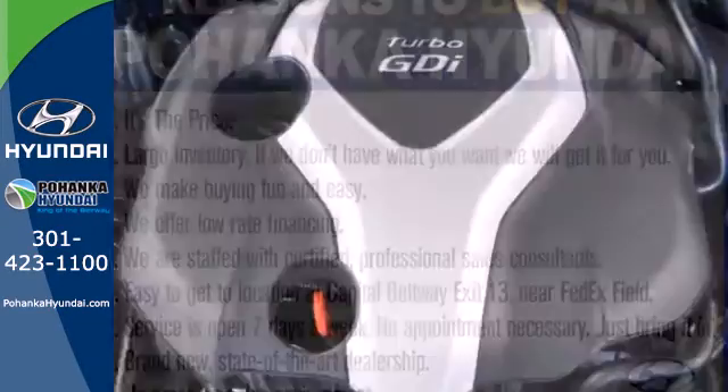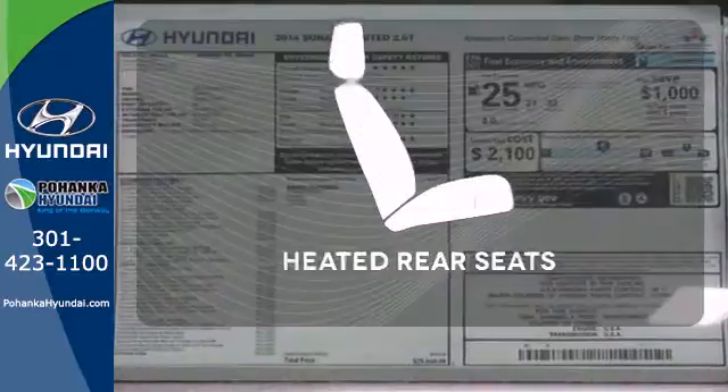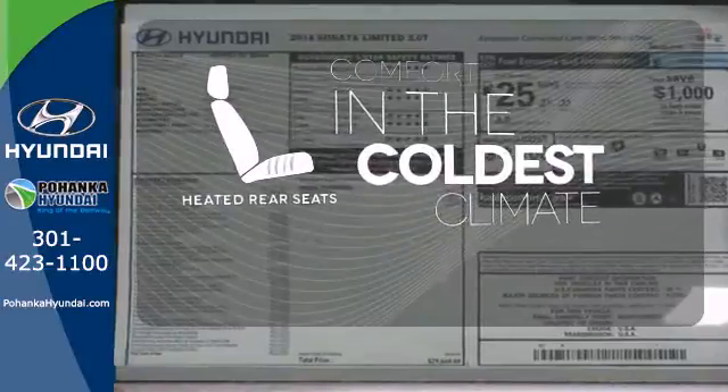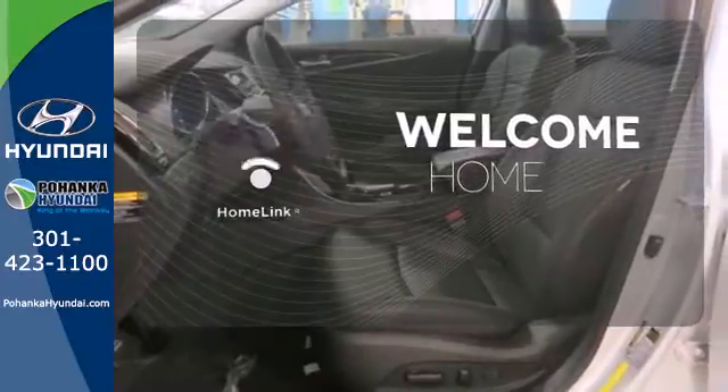This Sonata also comes with alloy wheels, keyless entry, a multifunction steering wheel, and speed control. The heated rear seats keep your passengers as comfortable as you. Program garage door openers, gates, and lighting systems with HomeLink.